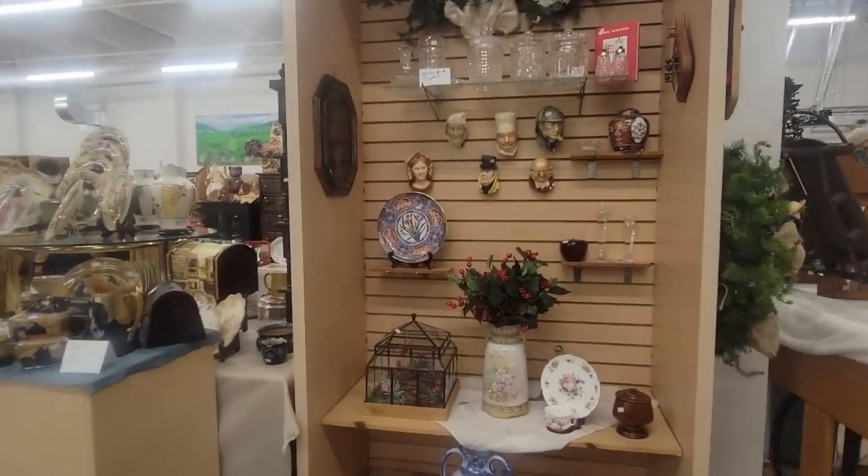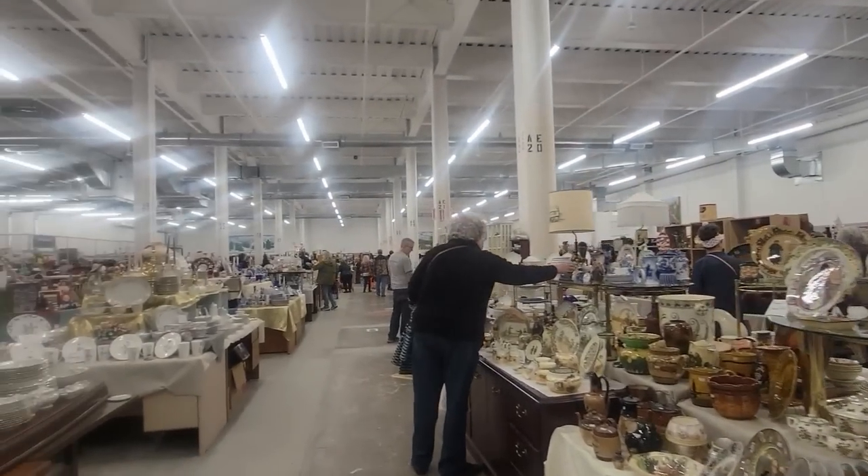Good morning, friends, and welcome back to my channel. This morning, I have been invited to come to the Monroe County History Center annual yard sale. It's not open to the public yet, but they've so graciously invited me to come today. So let's go see what we can find. My word, it's massive.